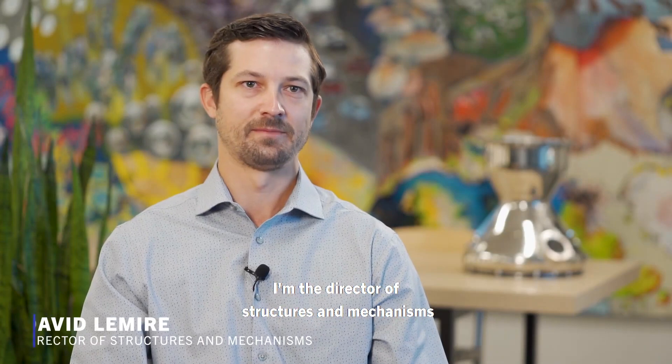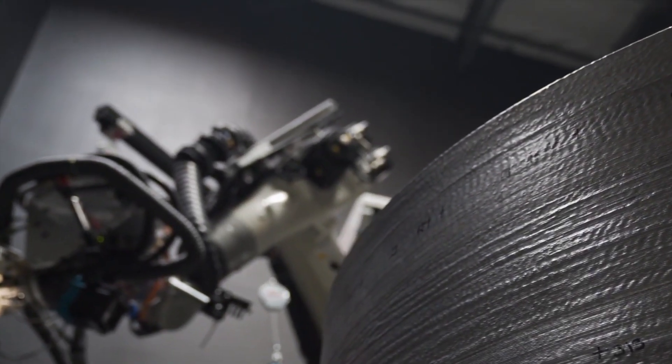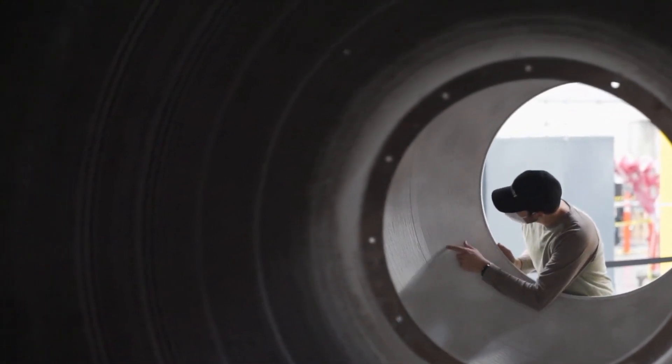My name is David Lemire. I'm the Director of Structures and Mechanisms here at Relativity Space. What's great and unique about Relativity Space is the fact that we have our own proprietary additive process that really enables us to design a tank made from much fewer components — for instance, the dome, the tank walls, the stringers or reinforcements, as well as mounting brackets can all be integrated into a single component.